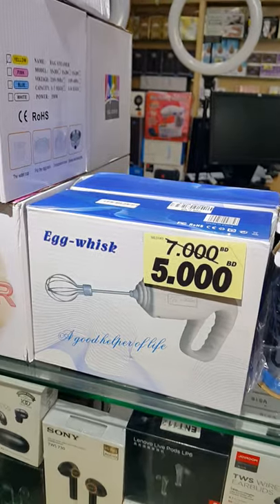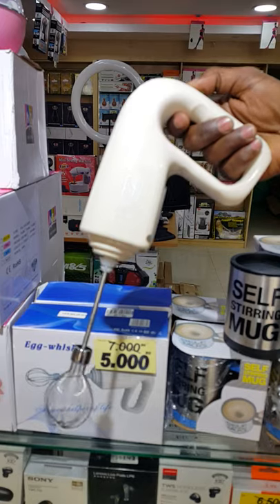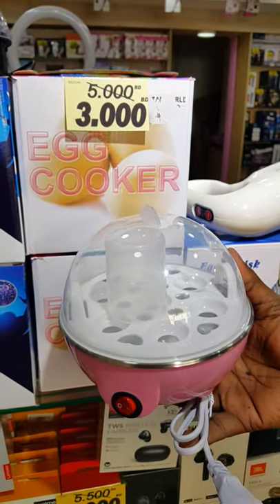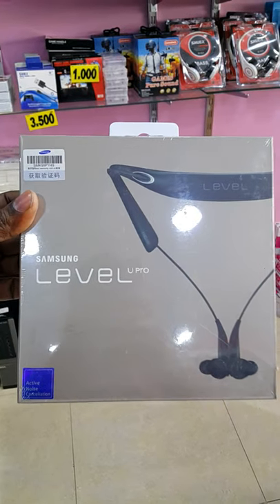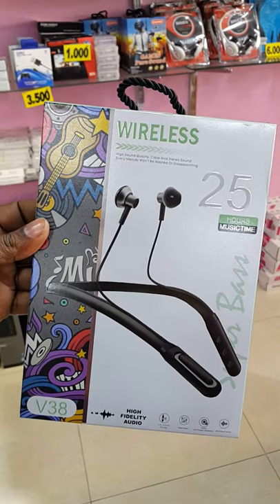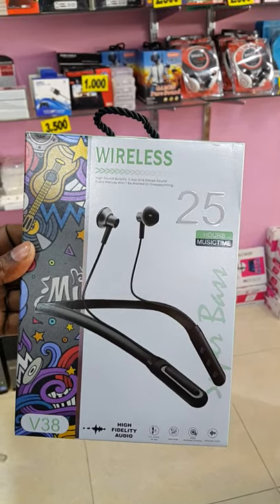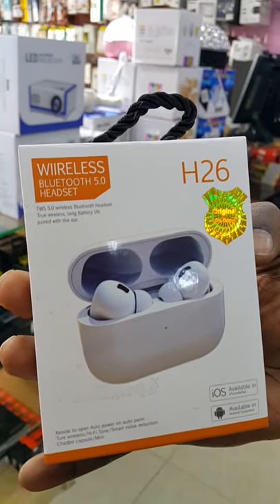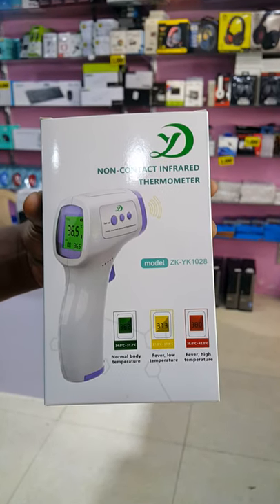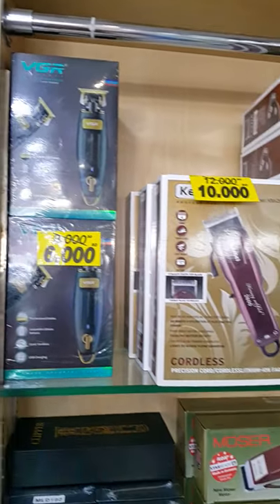Rechargeable egg whisk from 7 BD, only 3 BD from 5 BD. Level U Pro headset Bluetooth before 5 BD now 3.5 BD. Wireless V38 before 5.5 BD now 4.5 BD. Also wireless Bluetooth headset before 5.5 BD now 3.5 BD. Demometer only 4.5 BD from 5.5 BD. Also we have a variety of trimmers.